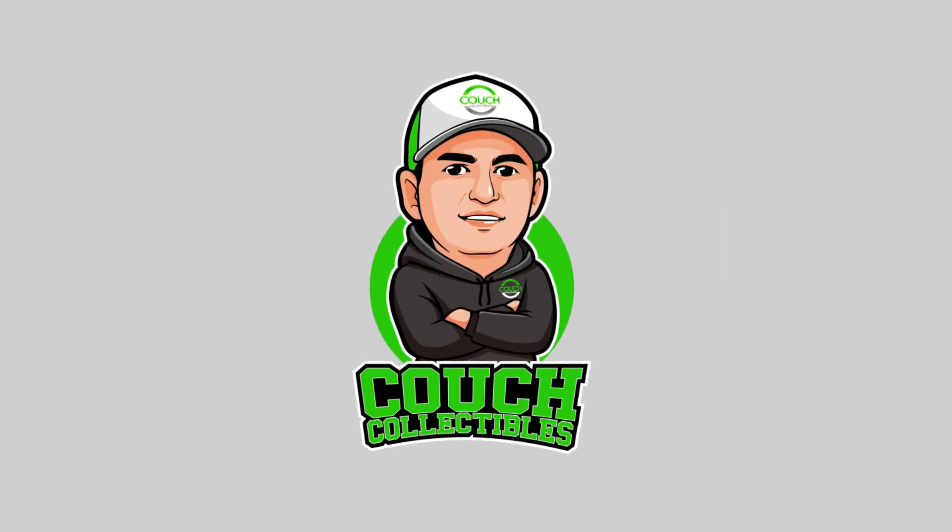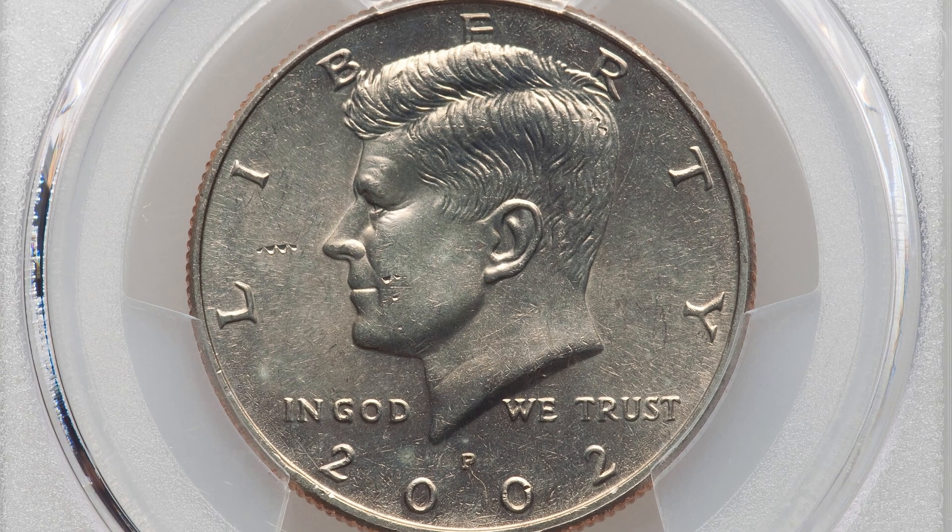Today we are looking at the 2002 Kennedy half dollar coin and what these 50 cent coins can actually sell for at auction and what you can look for on your coins that can give them some value. Welcome back to Couch Collectibles — hope you guys are having an awesome day. There's not a ton of things to look for on the 2002 half dollar, but we will show you some that are worth more than 50 cents.